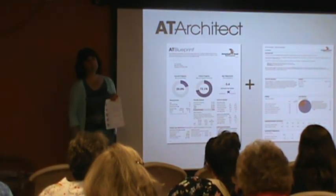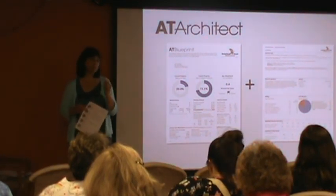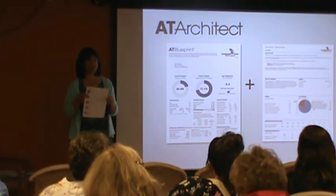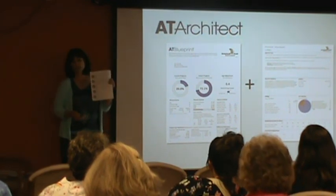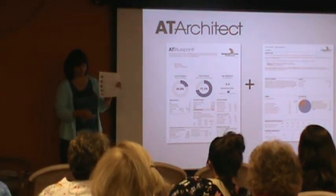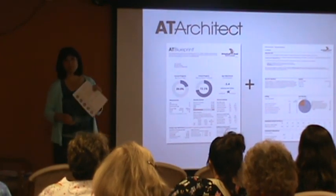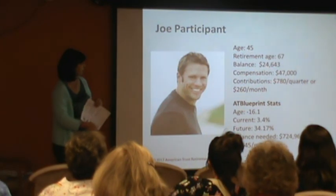The Architect doesn't predict the market — it looks at momentum and trend. If the market starts a downhill climb, it would move you out. It's never going to move you before anything indicates, but the goal is to lose less money in the drops and get back in so you can take part in those upswings. There is a fee to use the Architect: 0.15% a year. That's less than what we were charging previously just for the models. You can also start and stop the Architect at any time. If it moves your money, it's going to send you an email or a text letting you know.